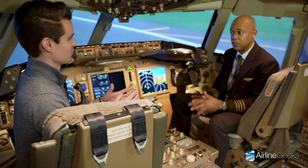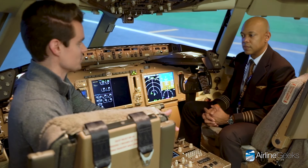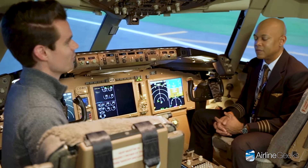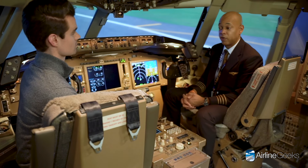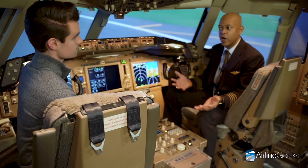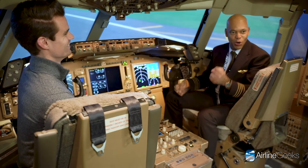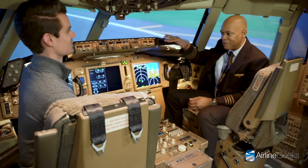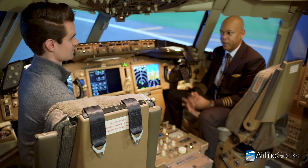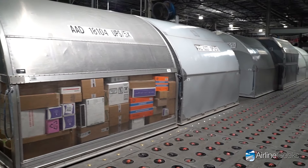Is there anything unique UPS does in training for freighter operations versus a passenger operator? By and large, the aircraft is flown the same way whether there are boxes or passengers in the back. People sometimes ask if it's just two of us up there hot-rodding around, and the answer is no. We're professionals. The jets are designed to be flown within their parameters, and we stick to those.